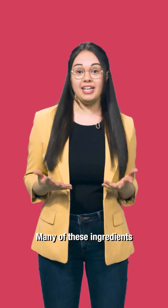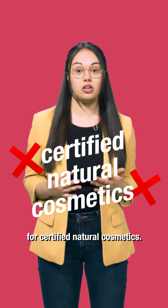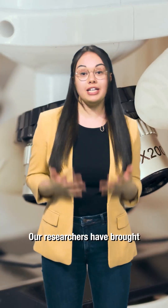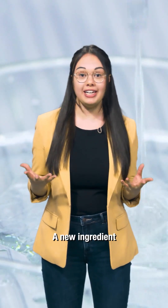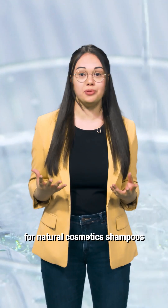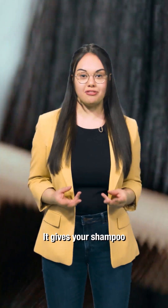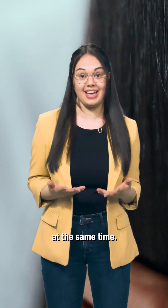But here's the catch: many of these ingredients are not suitable for certified natural cosmetics. So we need an alternative — and we have one. Our researchers have brought their expertise together, and the result is a new ingredient for natural cosmetic shampoos based on natural and renewable raw materials. It gives your shampoo a beautiful shimmer and nourishes your hair at the same time.